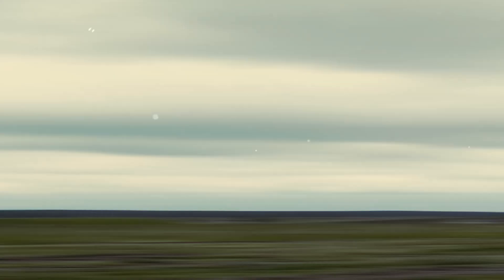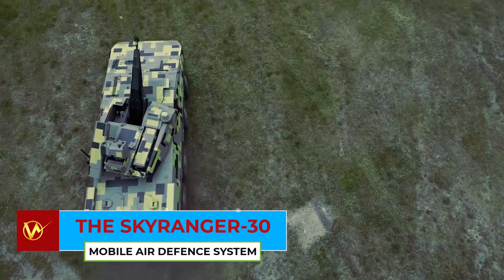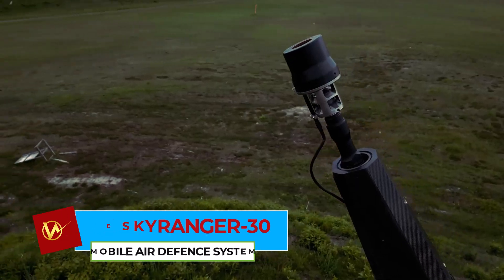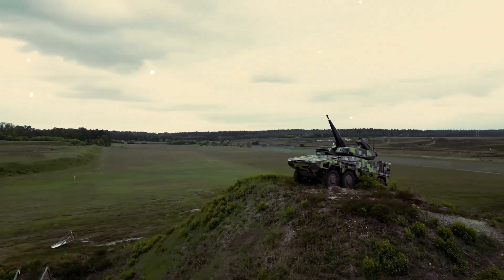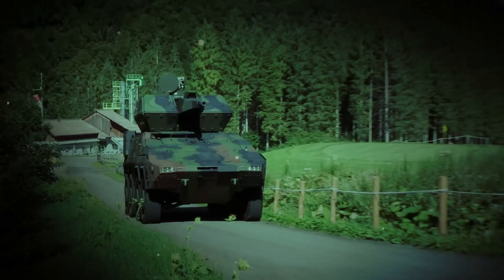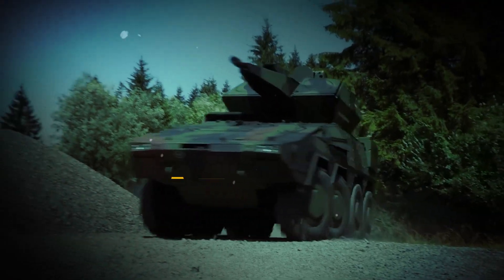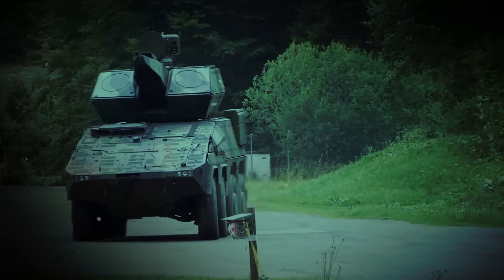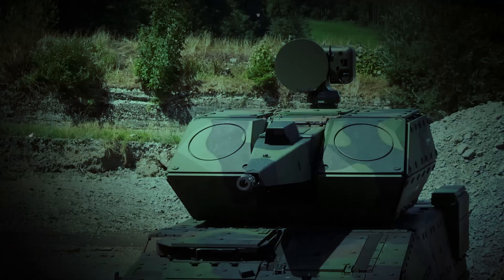Additionally, the turret can support the integration of short-range air defense missiles for enhanced versatility. The Oerlikon SkyRanger is revolutionizing ground-based air defense with its exceptional capabilities, designed to counter both aerial and ground targets. Its portable design allows for swift deployment in response to emerging battlefield demands, ensuring that ground forces are always well protected.